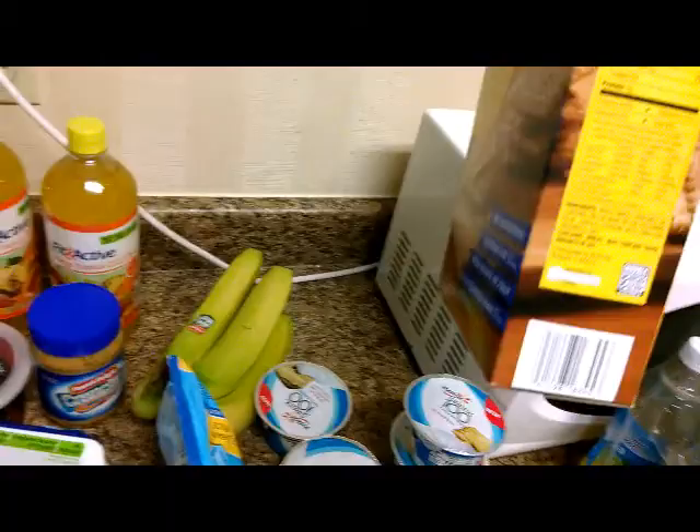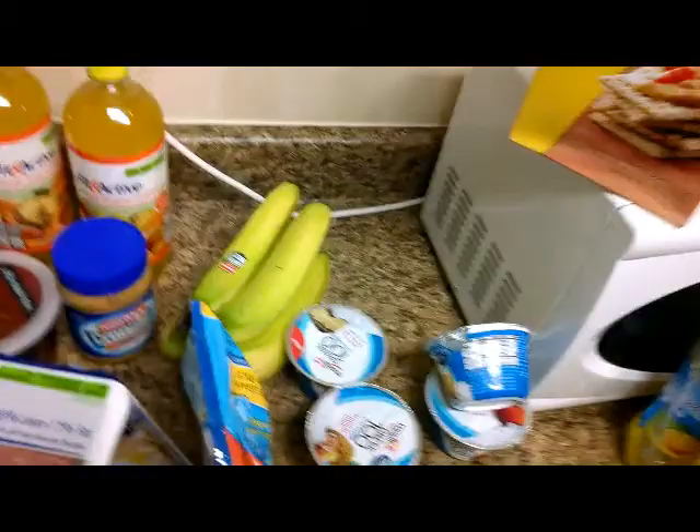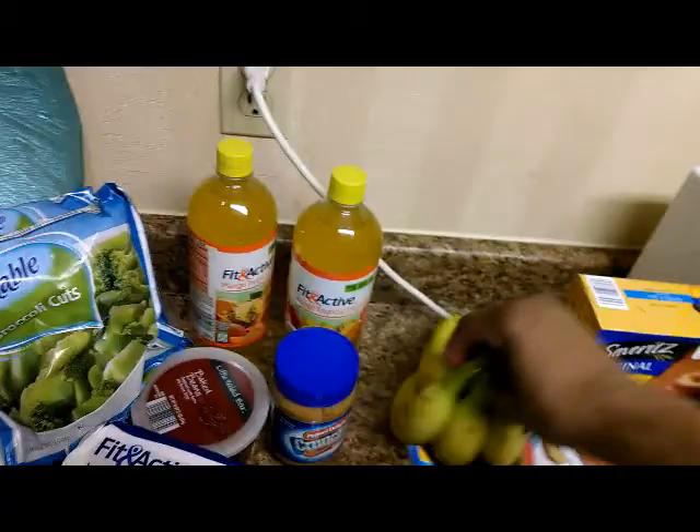We got our five yogurts, a dollar a piece. I like crackers — these crackers are really, really good. For about nine crackers, it's six grams of fat, three grams of protein, 140 calories. I really love crackers — I like to spread them with peanut butter. Of course, we also have our bananas, 49 cents.